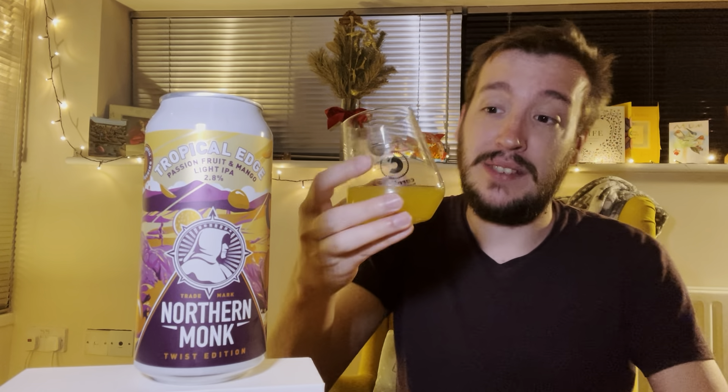It has a bit of an alcopop, hard seltzer vibe to it, this one. I'm searching for the beer within and I can't quite find it. Maybe that's because it's such a low ABV beer, and adding just a shitload of adjuncts — the adjuncts are obviously going to dominate, and it's affected the body and the head retention, as well as being such predominant flavours.